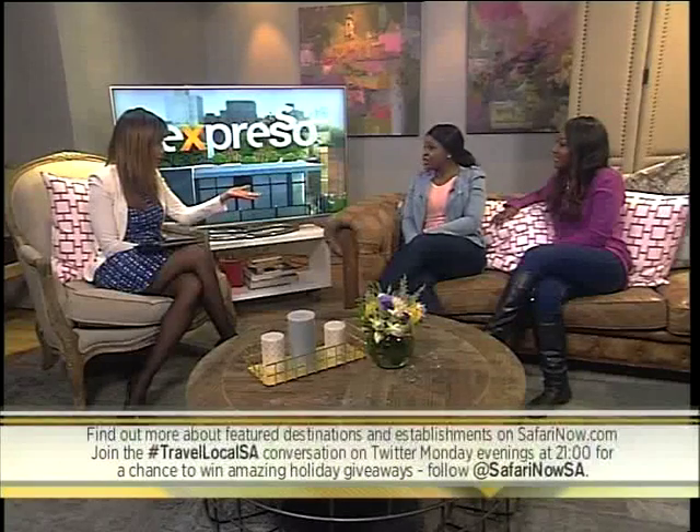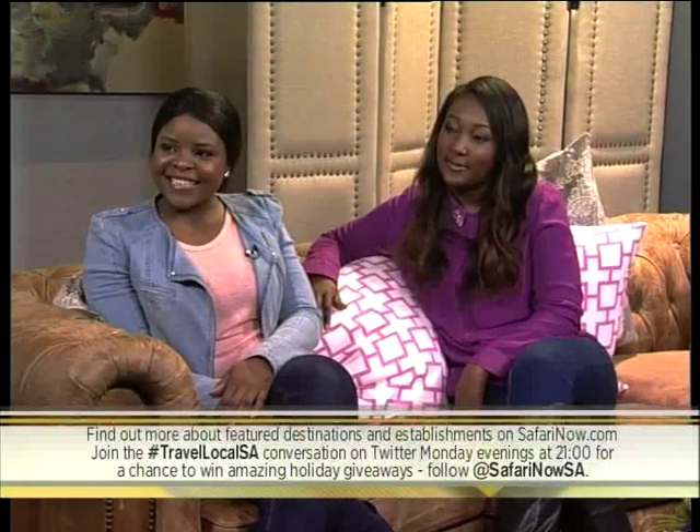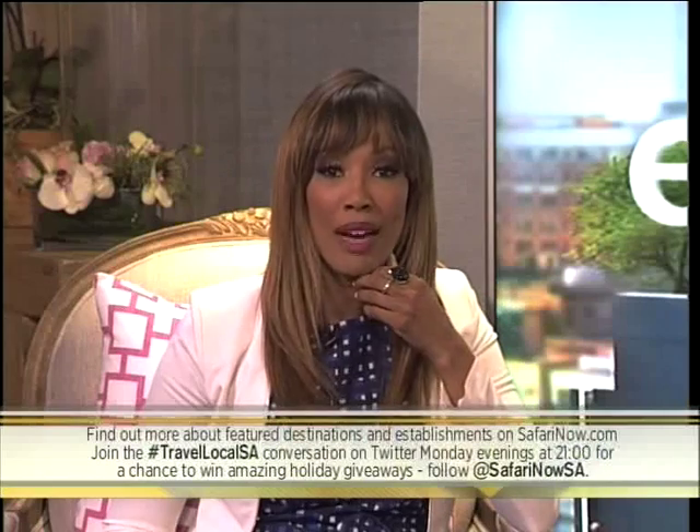Thank you, ladies, for being here and for sharing all of those amazing gems with us. You can find out more about the featured destinations and establishments on safarinow.com. Join the hashtag Travel Local SA conversation on Twitter on Monday evenings at 9 for a chance to win amazing holiday giveaways. Follow at SafariNow SA. We'll see you right back after the break.